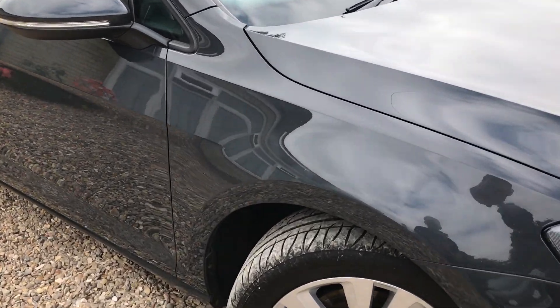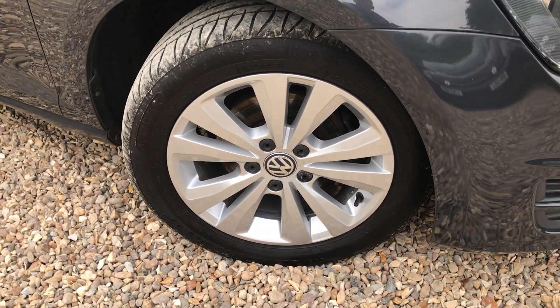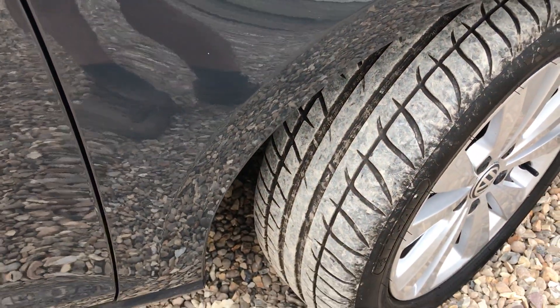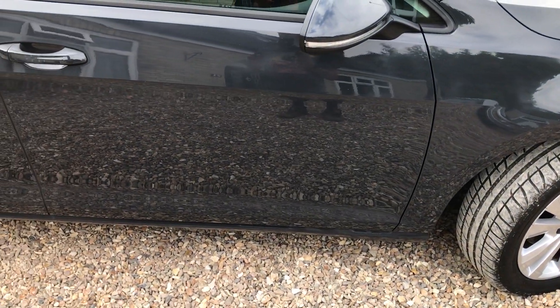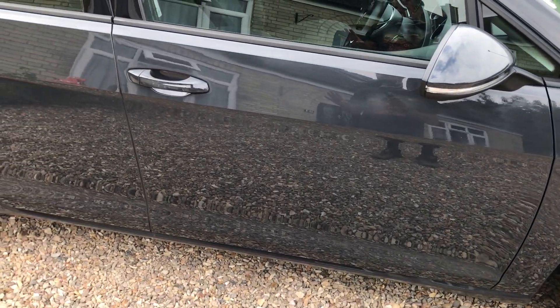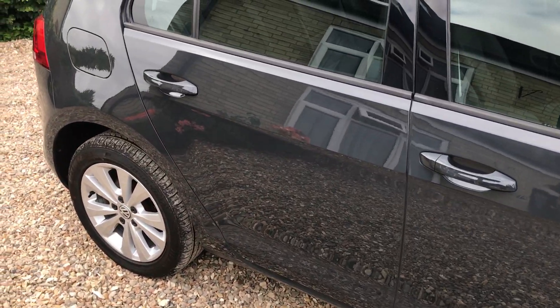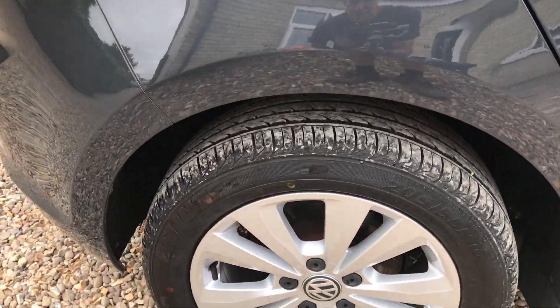We've got four unmarked, absolutely unblemished alloys all the way around the car, and great tires as well. If you look down the side of the car you struggle to find any little chips or marks — it's really really clean and has been very well looked after.